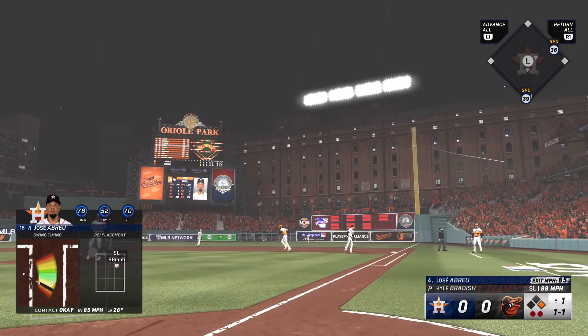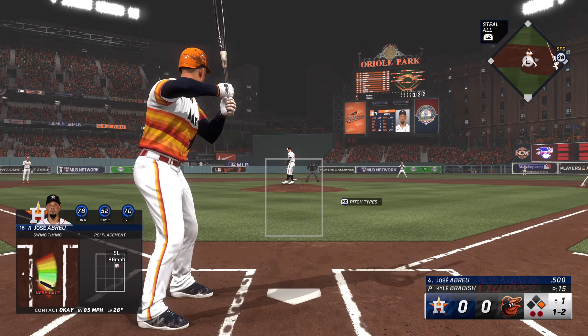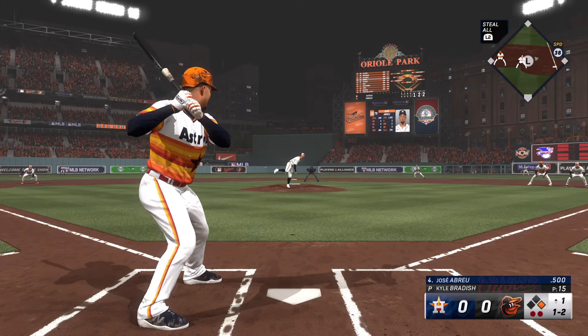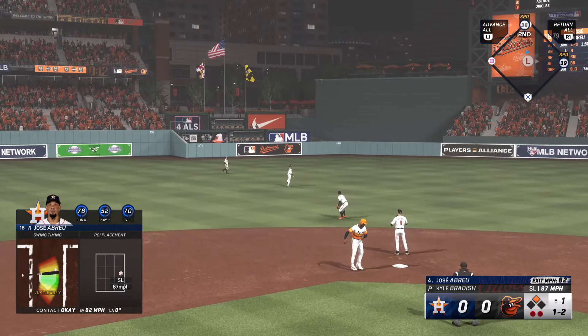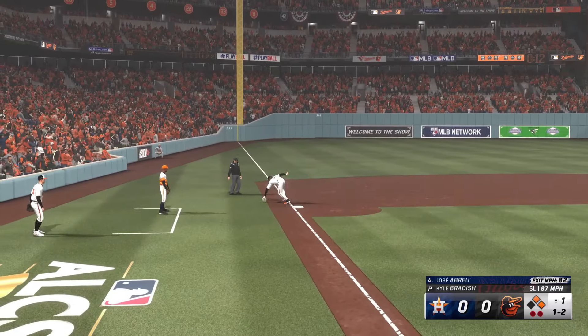That's his approach and it's probably not changing. Jose Abreu up to hit. The 1-1 is fouled off. Bounced up the middle and that one finds its way through. So that's two straight, two-out hits.